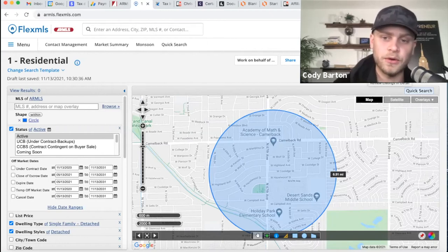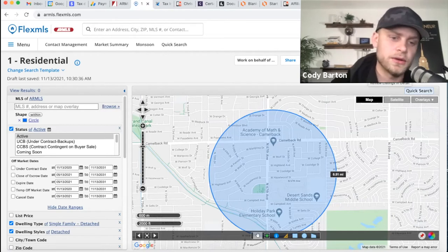Going back to the closed comps, we're seeing the high $300s. I would feel confident saying that with ours being all redone, we're going to be in the conservative $380k up to $400k resale mark when we go to sell this property in the fix and flip business.